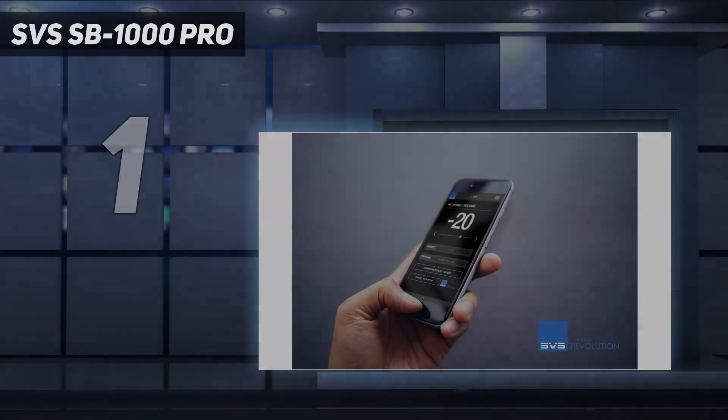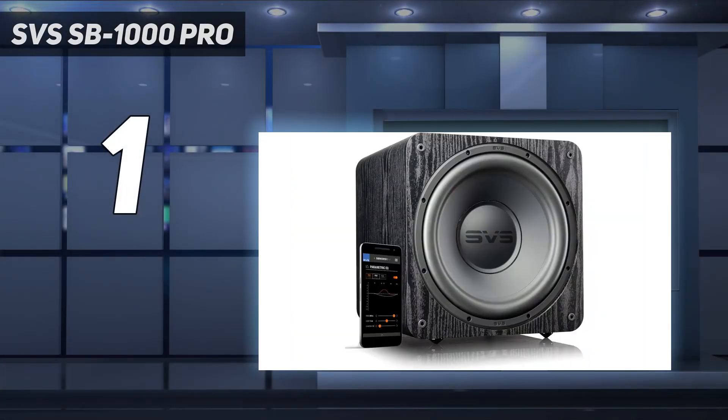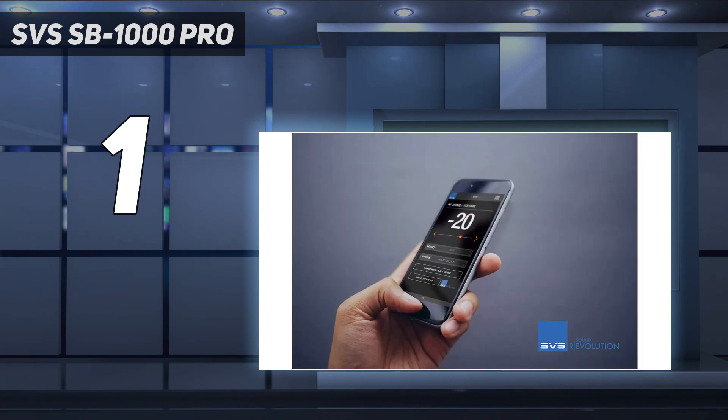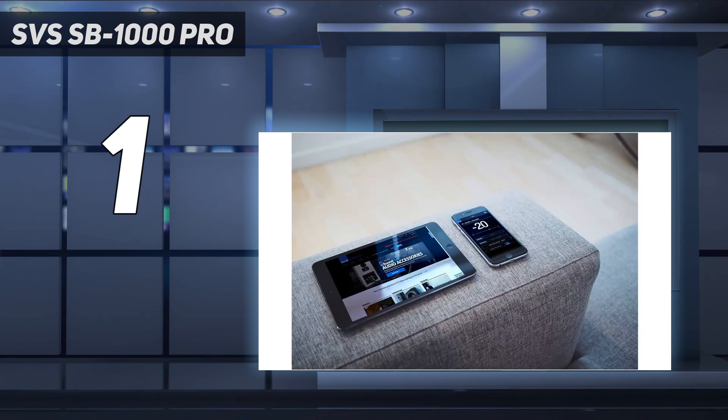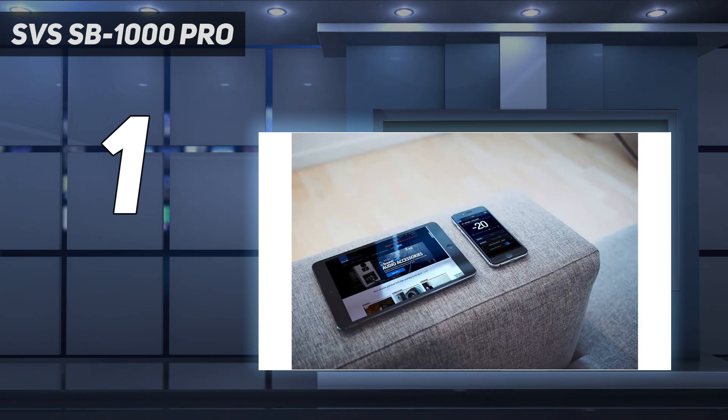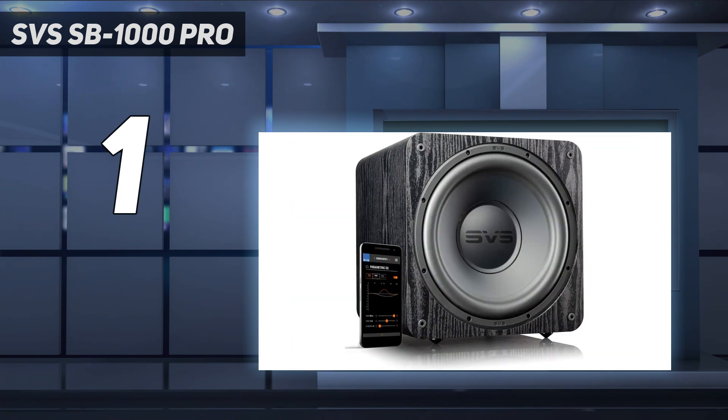And number 1: the SVS SB-1000 Classic. If you're looking for the best subwoofer overall, there aren't many better options than the SVS SB-1000 Classic. Coming out of Youngstown, Ohio, SVS has a brilliant reputation in the audio world, and the SB-1000 Classic sub is a prime example of what the company has to offer. Capable of crystal clear yet powerful bass, this is a fantastic subwoofer for both music and home cinema applications. The SVS SB-1000 Classic can go super low, with frequency capacities all the way down to 20 Hz — lower than the human ear can even determine.